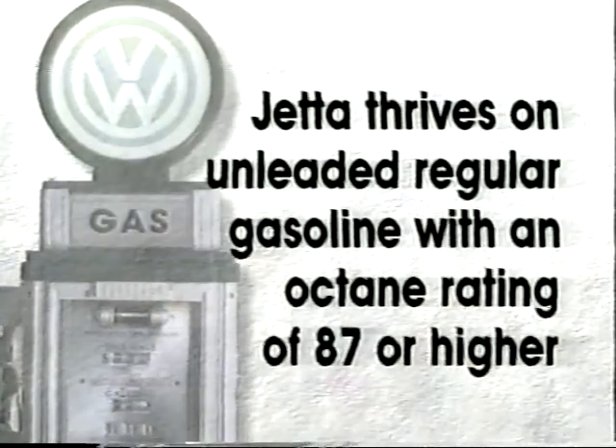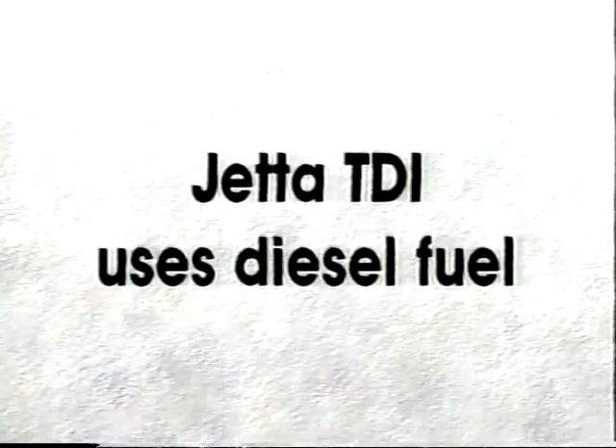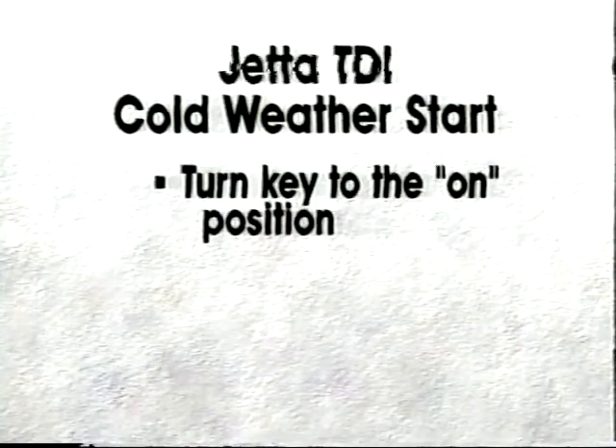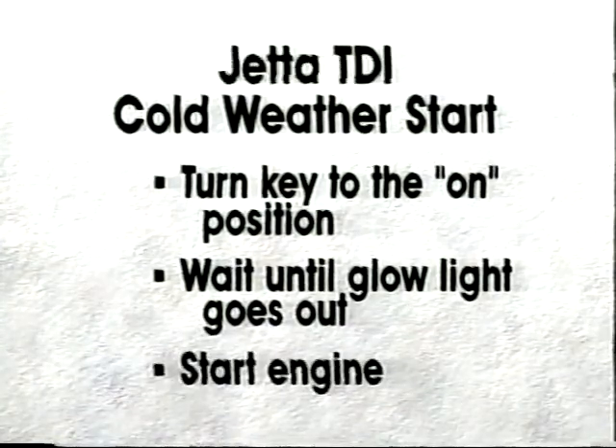Your Jetta thrives on unleaded regular gasoline with an octane rating of 87 or higher. If your Jetta is a TDI model, of course you'll be using diesel fuel. During cold weather conditions, turn the key to the on position and wait until the glow light goes out before starting the engine.